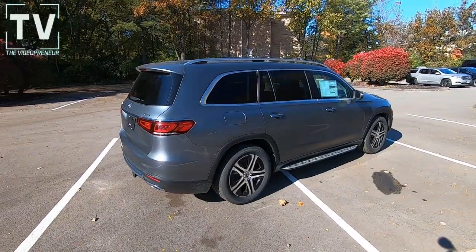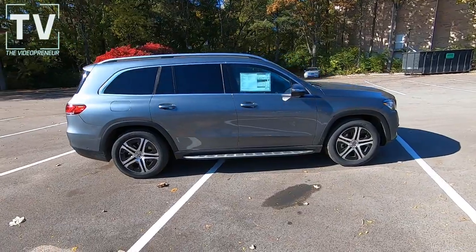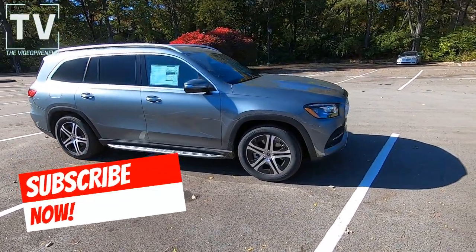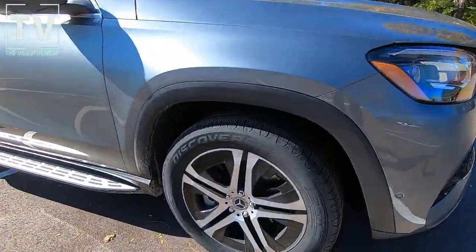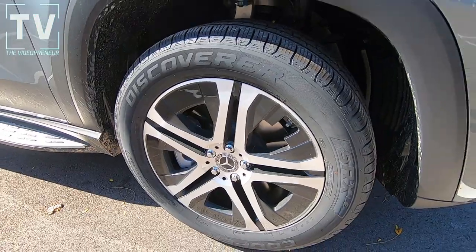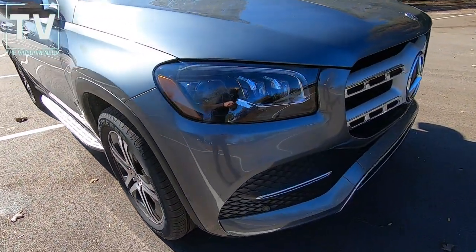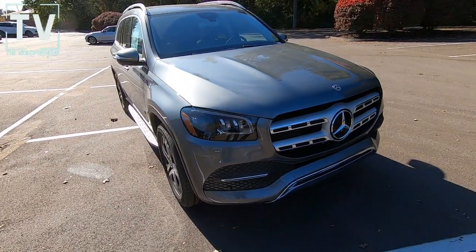As we move around to the passenger side, we see illuminated running boards. Get a great look at the 20-inch five-spoke wheels wrapped with all-season tires. We have power folding heated side mirrors with turn indicators. Here we see the LED headlights and LED daytime running lights.